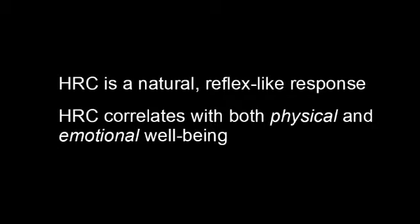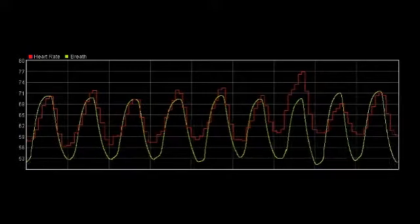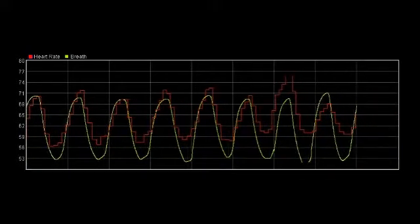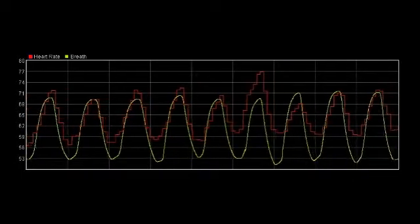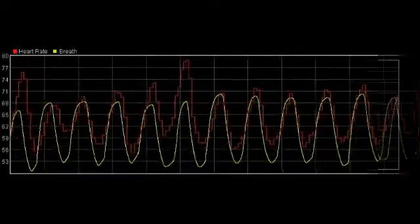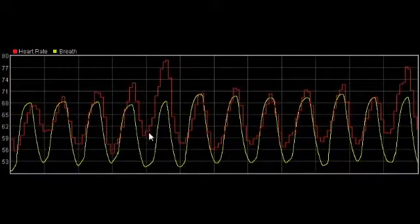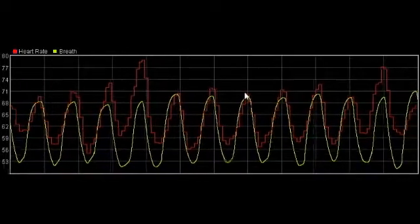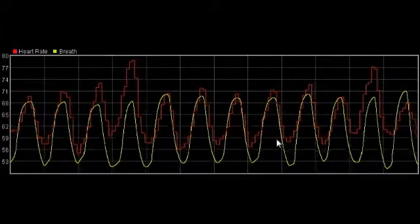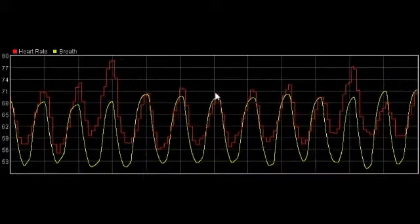Biofeedback software tries to quantify coherence in some way. Let's take a closer look at what characterises high coherence as opposed to low. In this graphic, showing relatively good coherence, we can see three characteristics. Firstly, the swings in heart rate are relatively large — 20 beats per minute swings are not uncommon. Secondly, the rhythm is consistent over successive cycles; the changes in heart rate are roughly the same size over successive breaths. Thirdly, the breath and the heart wave are tightly coupled — in other words, the peaks and the troughs occur very close together.